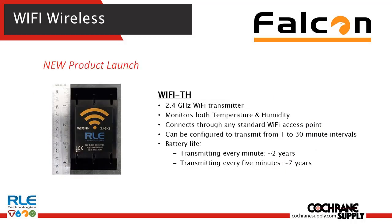Let me introduce our new product launched here in the last week: the Wi-Fi temp humidity sensor. It transmits over the 2.4 gigahertz network, monitors both temperature and humidity, and if brought into a Wing Manager, can even do calculated dew point. It can be configured to transmit every 1 to 30 minute intervals, with a battery life ranging between 2 and 7 years.